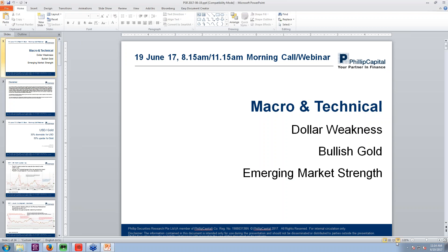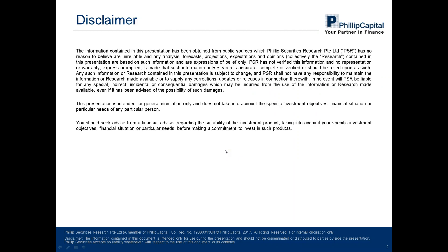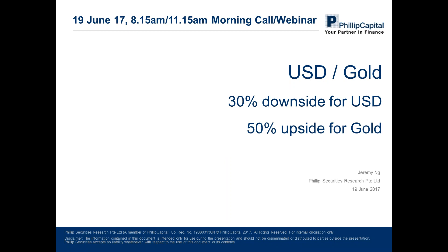We shall start proper right now. So Jeremy speaking here again. For today's agenda, we'll be covering a macro and technical perspective on the dollar and then subsequently cover a little bit on the emerging market. We'll be covering a lot on the weakness that we're seeing within the US dollar itself, then we'll move on to why we are bullish on gold, and how the emerging markets will benefit in a weak dollar environment. For my part, I will be covering more on the US dollar as well as gold.